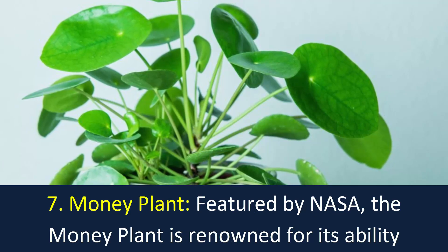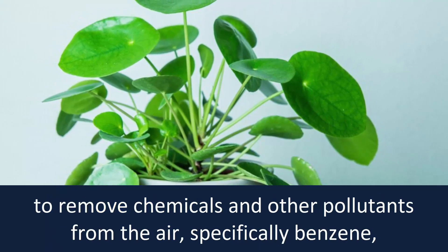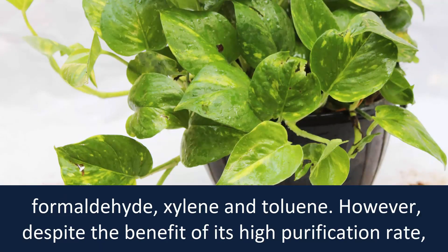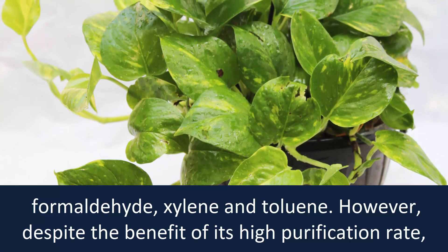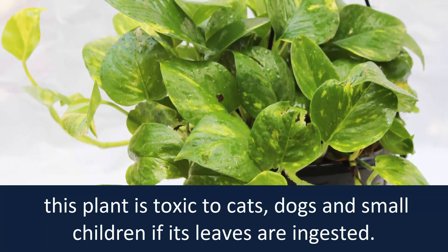Number 7: Money Plant. Featured by NASA, the money plant is renowned for its ability to remove chemicals and other pollutants from the air — specifically benzene, formaldehyde, xylene, and toluene. However, despite the benefit of its high purification rate, this plant is toxic to cats, dogs, and small children if its leaves are ingested.